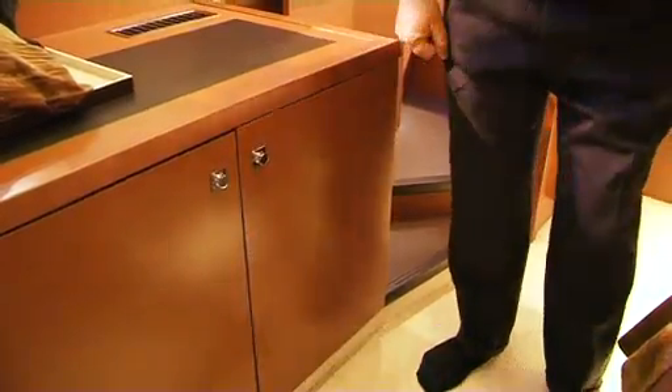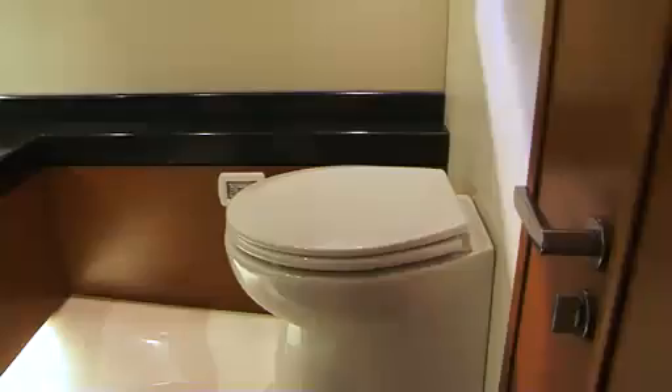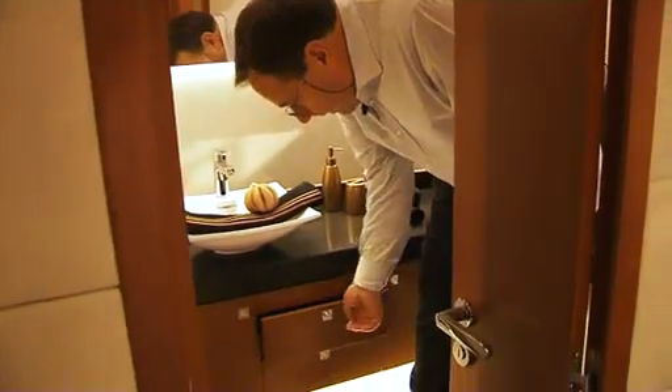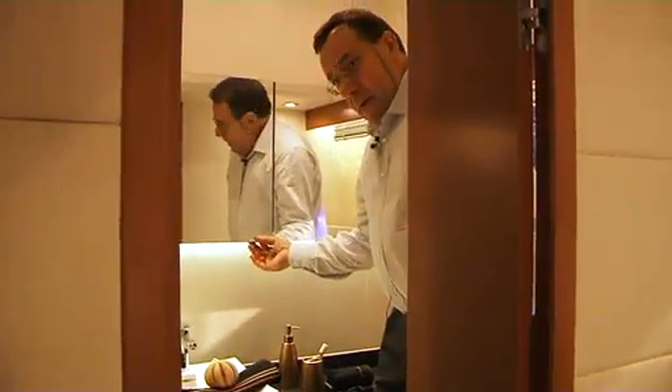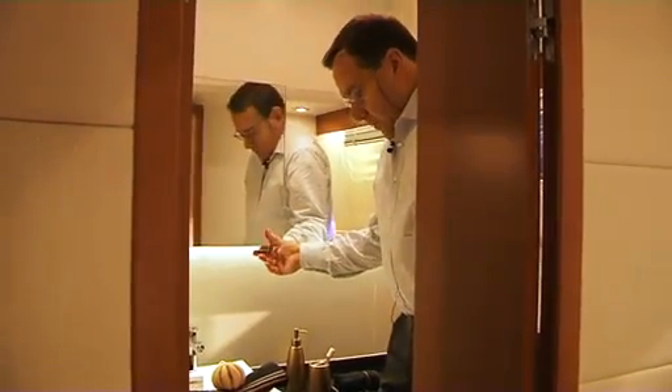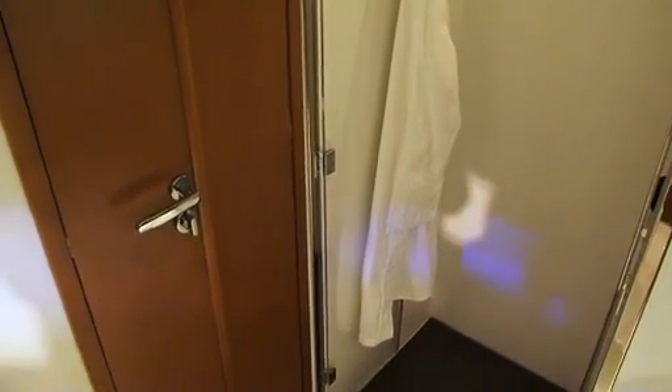Let's now move to the head. We enter through a double door, which makes it much easier. You have the toilet and the sink, with lots of storage including more drawers and a mirrored cabinet. Across, you have the shower, which has its own doors and where you can stand upright. We are right under the steering station.